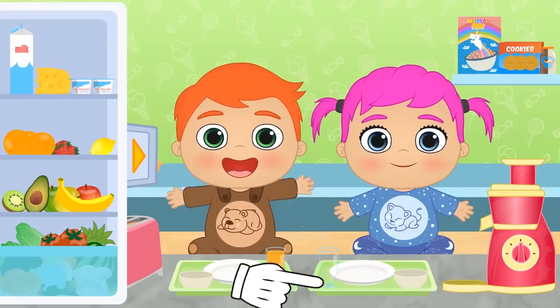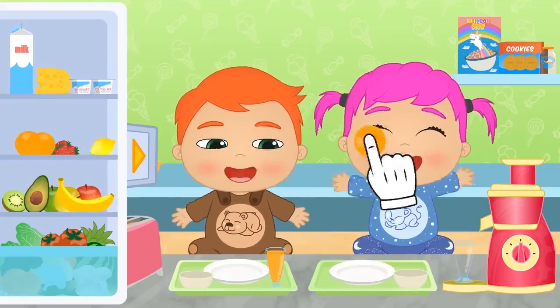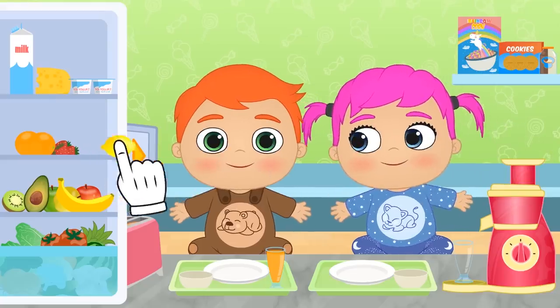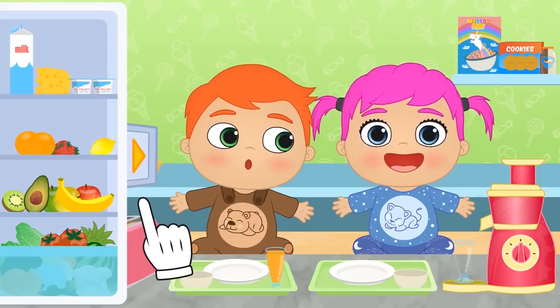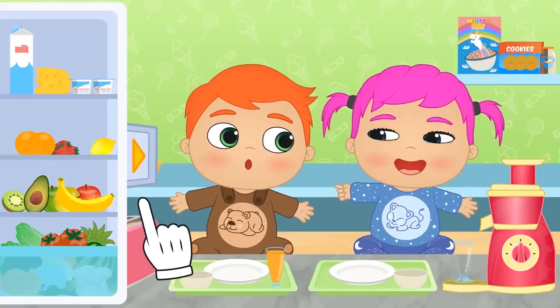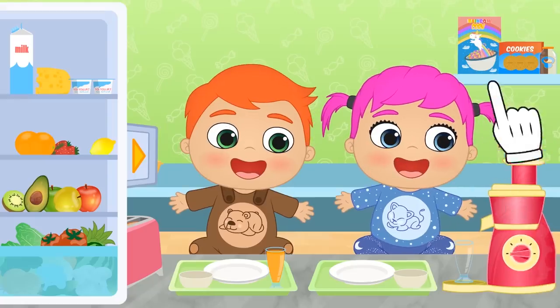Here you go, Alex! And another one for Lily coming right up! What's the matter, Lily? Do you prefer a different fruit instead of lemon? A banana! Good idea! It'll give you lots of energy and it won't be as sour!